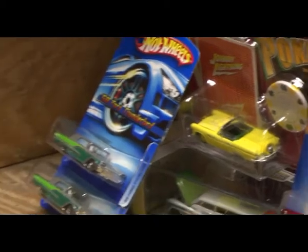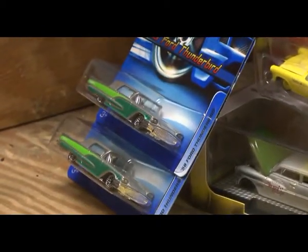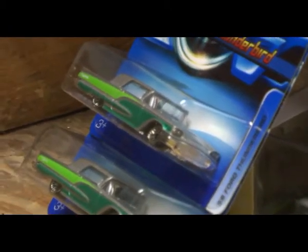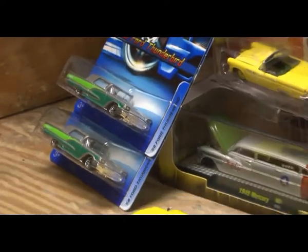Over here is a two-car set, which is a '58 Thunderbird. This is one where I want to modify in different spots to give it the stretch and the short piece.